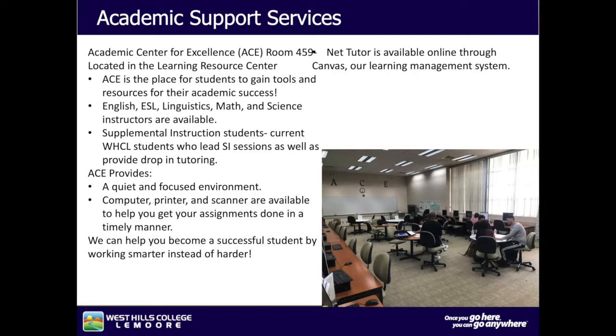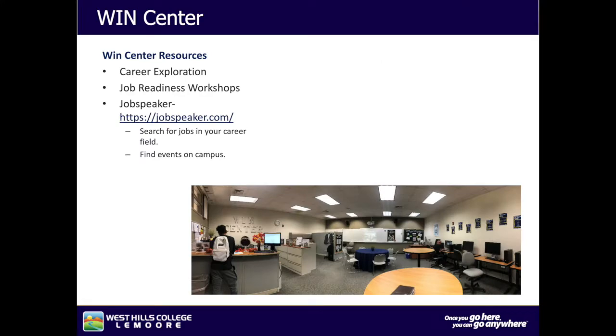We can help you become a successful student by working smarter instead of harder. NetTutor is available online through Canvas, our learning management system. The Golden Eagle Workforce Internship Networking Center is located in room 275 and connects and supports the career pathways of all students and alumni by providing job listings, career workshops, events, career assessment, employer networking opportunities, internships, and activities that establish and advance personalized career goals. Resources include career exploration, job readiness workshops, job speakers, and the ability to search for jobs in your career field and find events on campus.